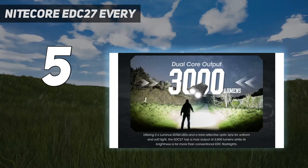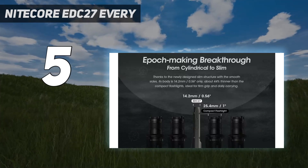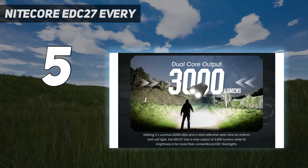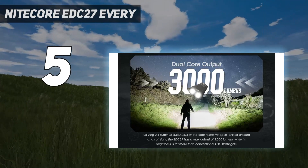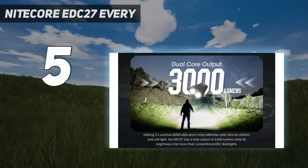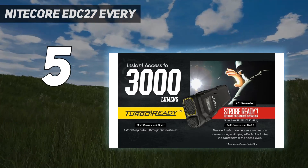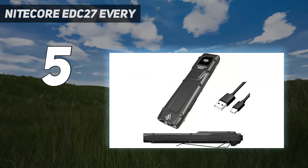A quick look at the specs reveals class-leading numbers. A top output of 3000 lumens and a 200-meter range will serve all but the most dire search and rescue, hunting, or tactical needs. And a runtime of 37 hours on low provides a good, long life for the vast majority of uses.